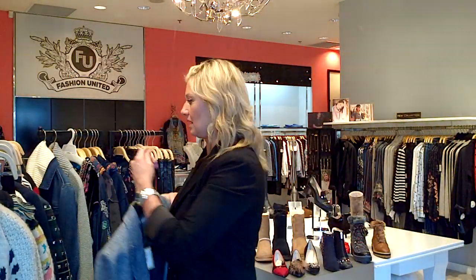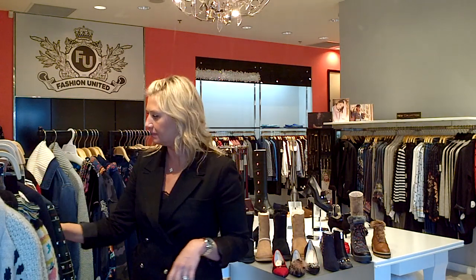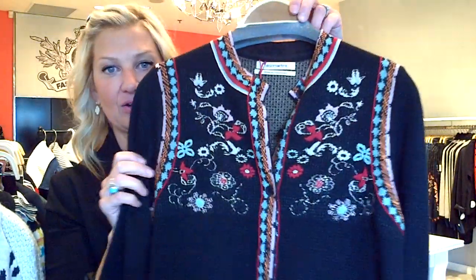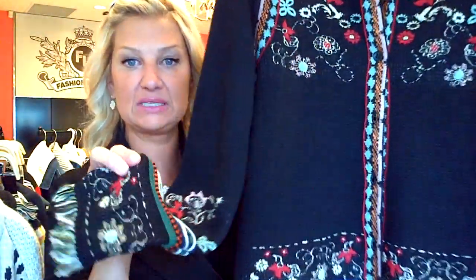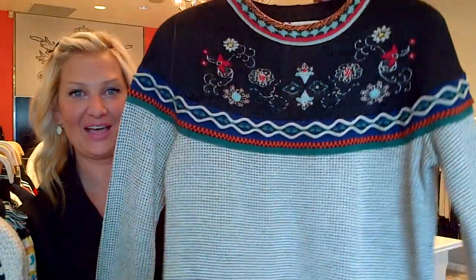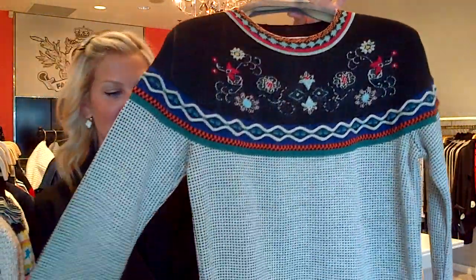Moving on to some more Aldo Martins — we just got in the rest of our shipment. Here's a little black cardi with a cute little knit — kind of a very Tyrolean style. Really nice. This is great for Thanksgiving or Christmas time. It has that little fringe. You can layer these pieces with either a tank or a blouse. And if you're a skier, this is a great sweater. You could do this with blue jeans and a nice UGG boot.